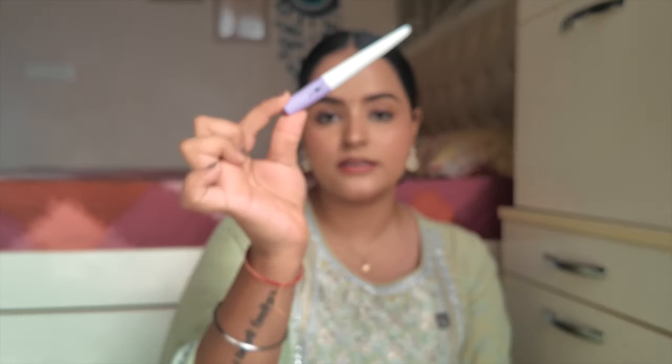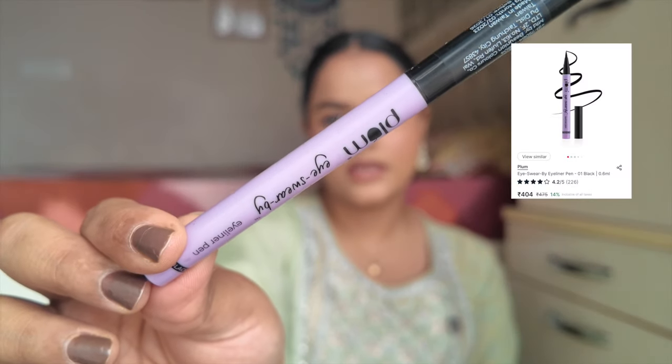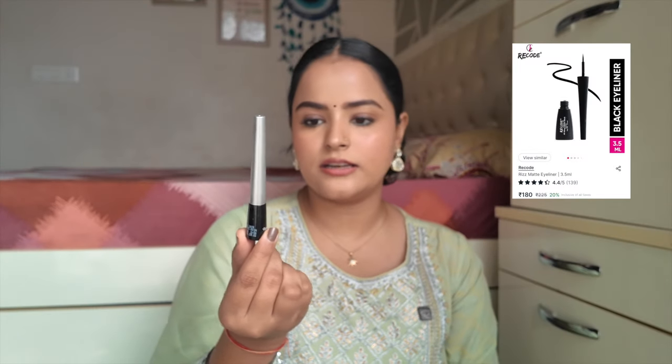For liquid eyeliners, the Plum Lash Serum Eyeliner is my current favourite — I mostly use gel liners, but if I want to top it up I'll use this. For pen liner lovers, the Plum I Swear By Eyeliner is great. Another good liquid liner is the Recode Picture Perfect Eyeliner. I like all three of these because they set matte — I do not like glossy eyeliners.